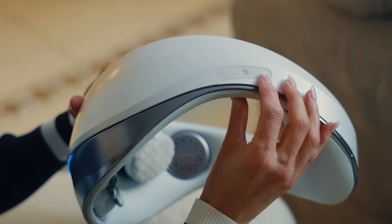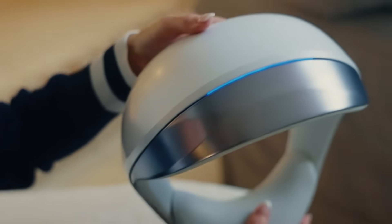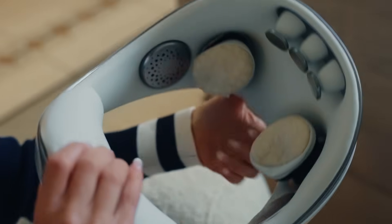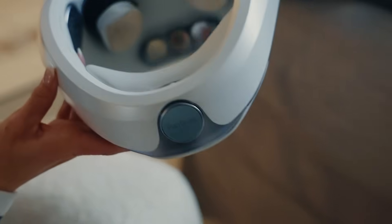Whether you're managing stress and burnout, boosting energy, or enhancing brain performance, Panbrain's tailored protocols and smart app tracking make daily neural training simple and effective. It's also the first class two medical grade home brain health device in China.